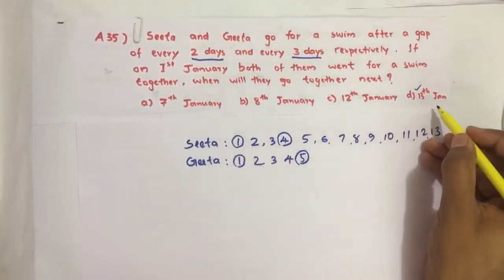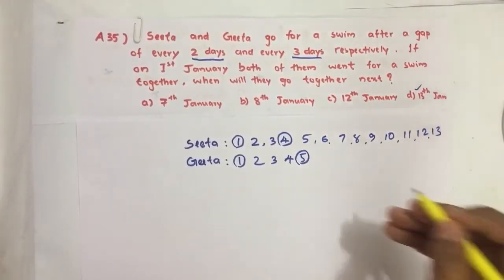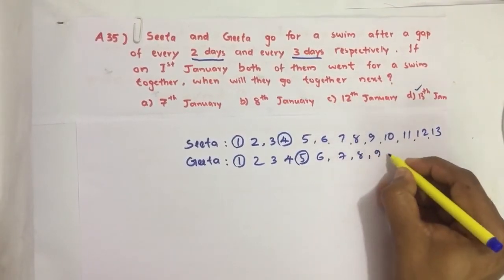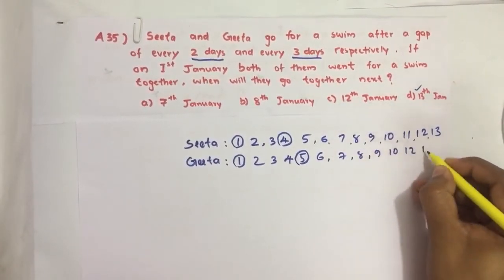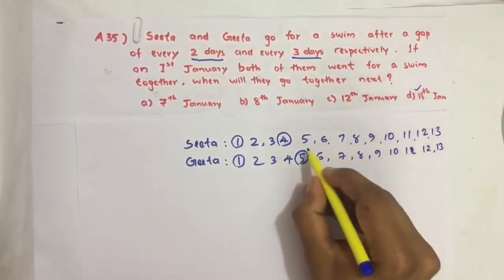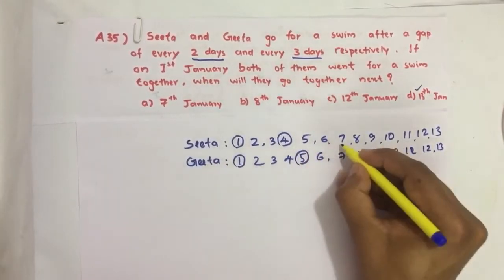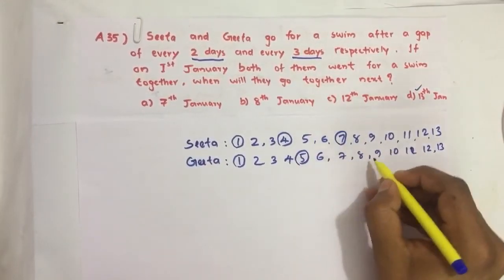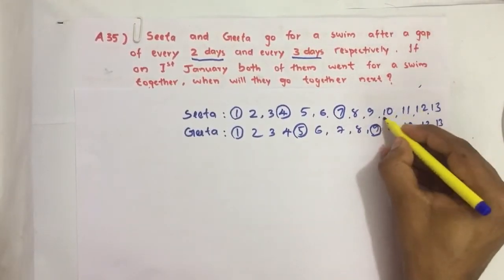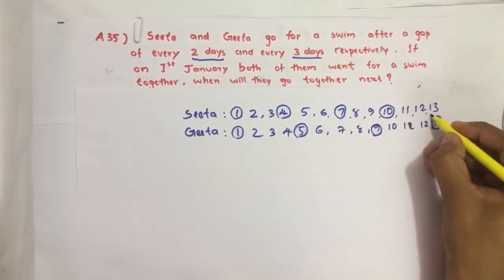In the options, 13 is the maximum number of days, so we have written up to 13. Continuing: 6, 7, 8, 9, 10, 11th, 12th, 13th. After a two-day gap, Sida goes for swimming. After a three-day gap, Gida goes for swimming. Then two-day gap, three-day gap, two-day gap — the pattern continues until both coincide.